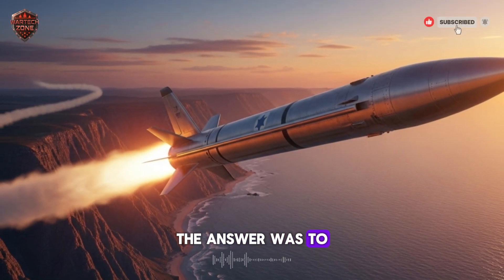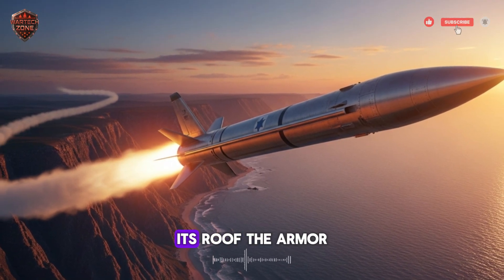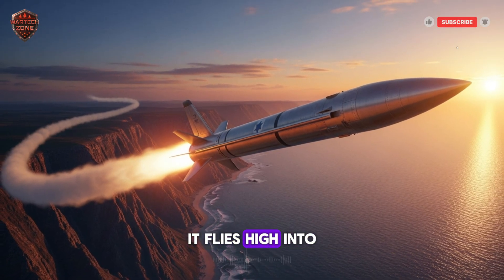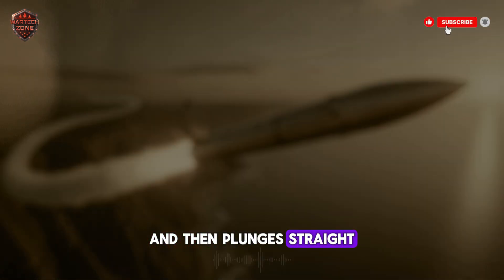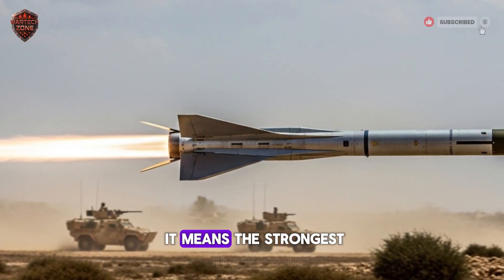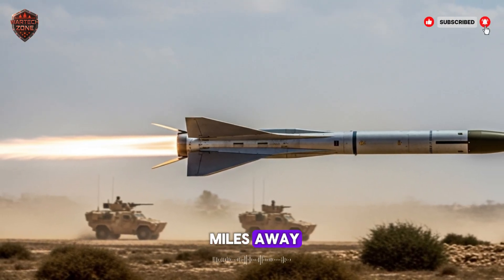The answer was to attack from above. Where is a tank most vulnerable? Its roof. The armor on top is thin, like the roof of a car. This missile does something amazing — it flies high into the air like a bird of prey, looks down, finds the tank, and then plunges straight down onto its weak spot. This is called a top attack. It's a game changer, meaning the strongest tank in the world can be defeated by a weapon fired from miles away.